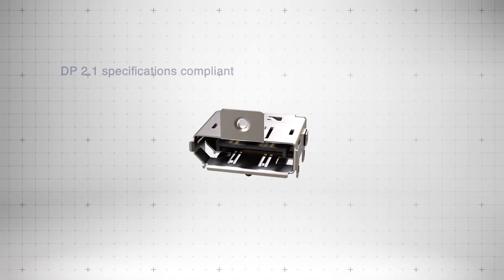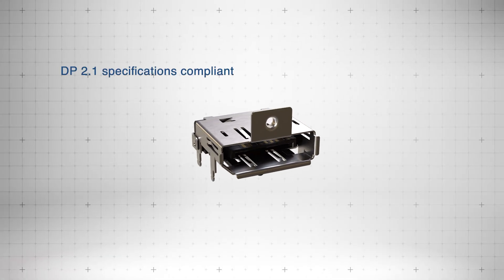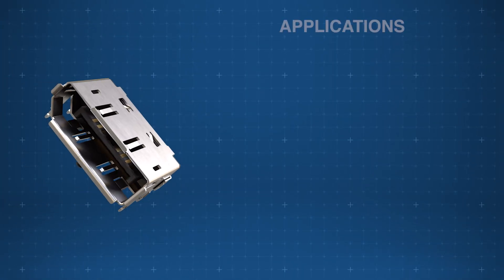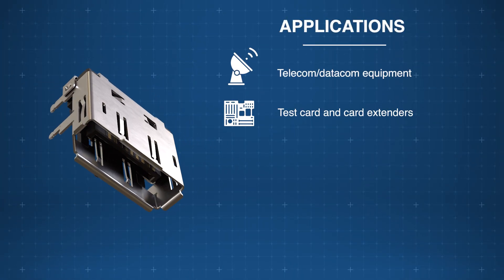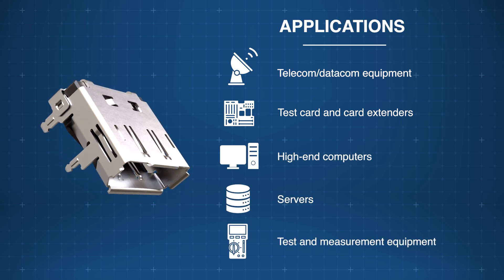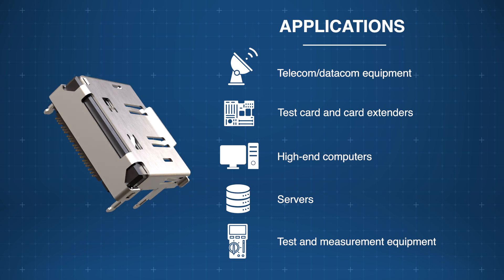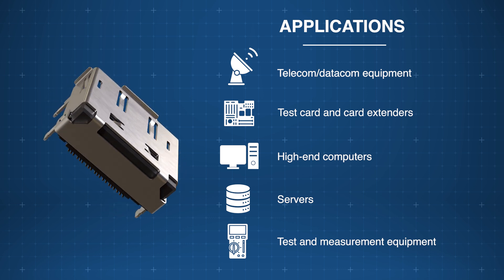These connectors are compliant with DP 2.1 specifications and are backward compatible with earlier versions. Amphenol DisplayPort 2.1 connectors offer reliable high-performance connectivity, making them ideal for high-end computing, telecom datacom systems, test equipment, servers, and more.